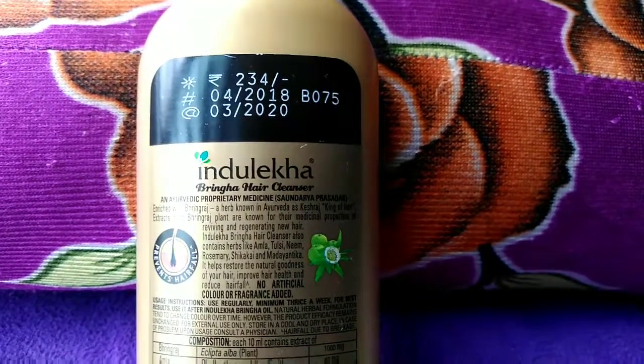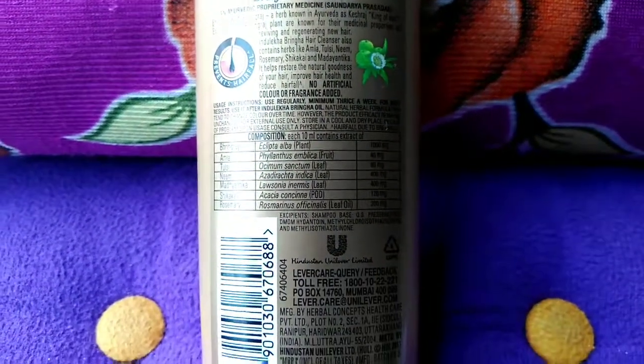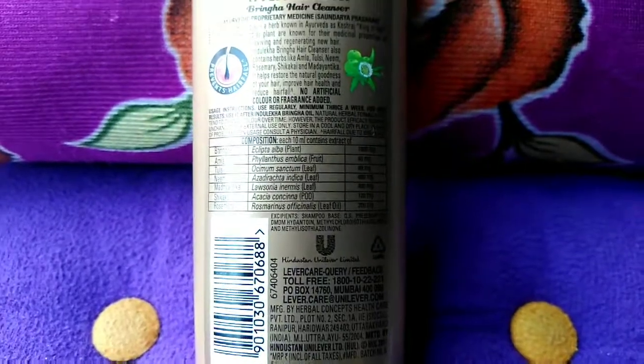So if you are looking for a good Ayurvedic and affordable shampoo, I think this is the best choice if you don't have any major hair problems.